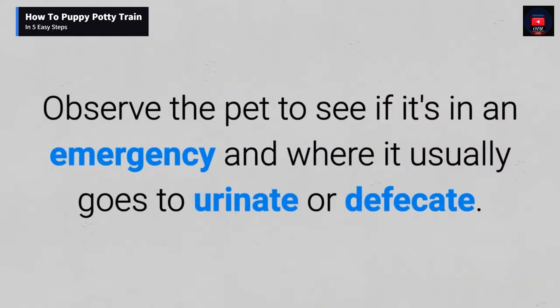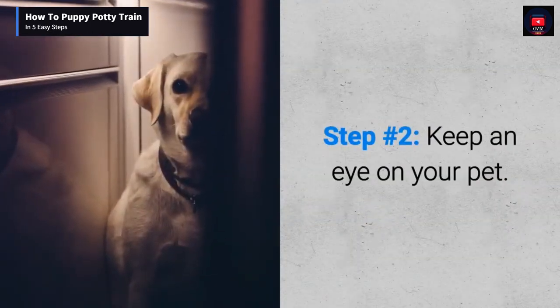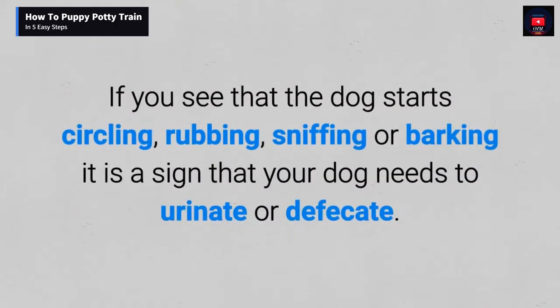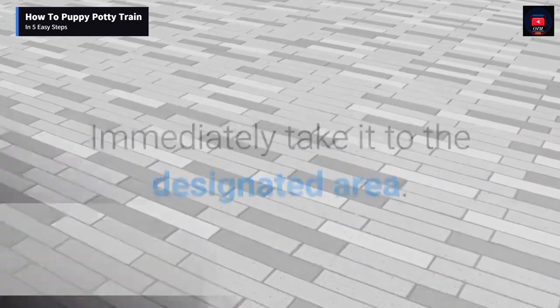Step number two: keep an eye on your pet. Put the pet in a place where you can see it at all times. If you see that the dog starts circling, rubbing, sniffing, or barking, it is a sign that your dog needs to urinate or defecate immediately. Take it to the designated area.